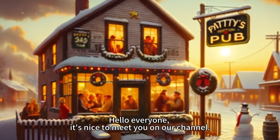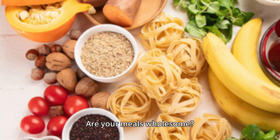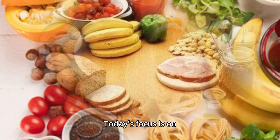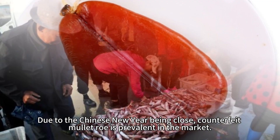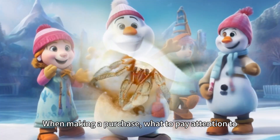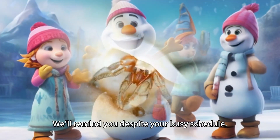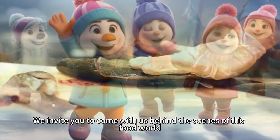Hello everyone, it's nice to meet you on our channel. We need to examine a topic that is both important and sensitive. Are your meals wholesome? Today's focus is on counterfeit mullet roll, which is prevalent in the market due to the Chinese New Year being close. When making a purchase, what should you pay attention to? We'll remind you despite your busy schedule, and invite you to come with us behind the scenes of this food world.